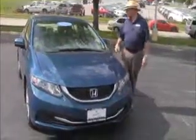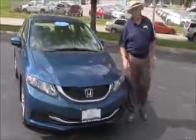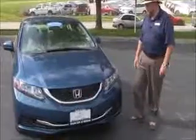Brian Kelly here for the Honda Giant, here to show you this 2013 Honda Civic LX. Just came in off trip, it's got 22,000 miles.